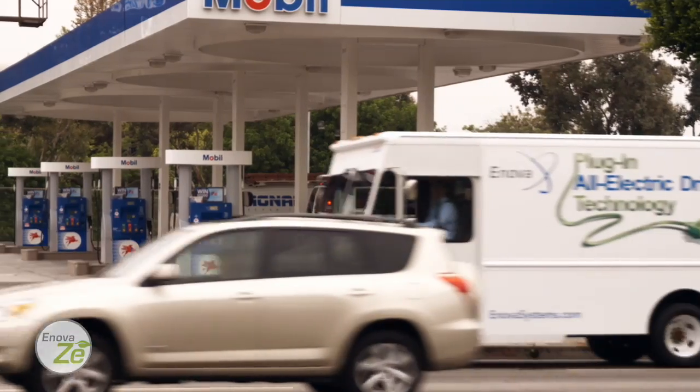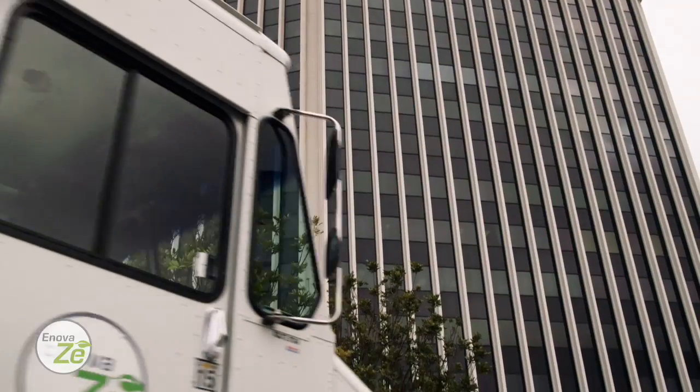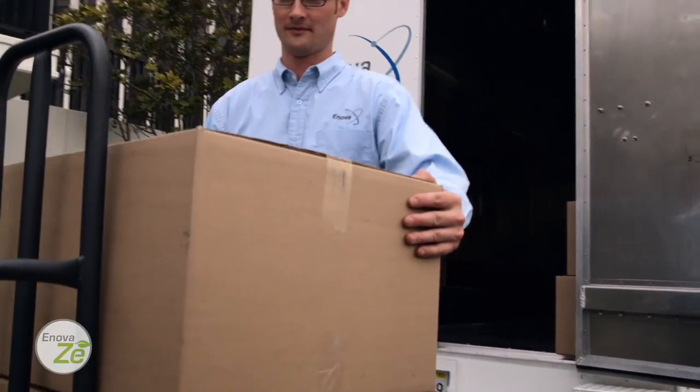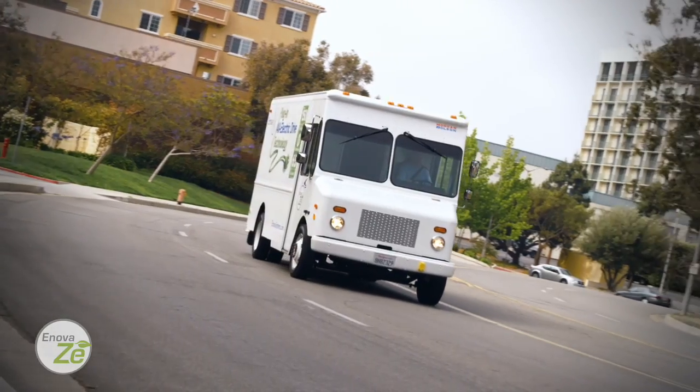You'll save up to $15,000 at the fuel pump per year and reduce maintenance costs. The Z is quiet, easy to operate, and has zero emissions. Clearly demonstrate to your stakeholders that you're making a strong commitment to improving the environment.